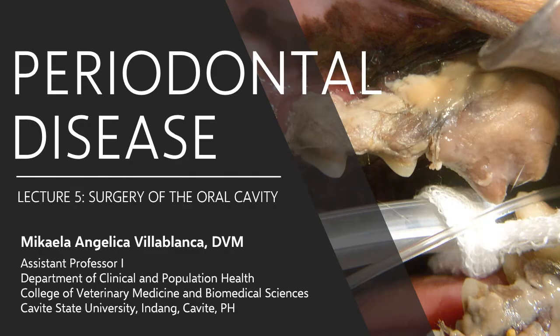Dental prophylaxis. Emphasis on prophylaxis — it is defined as the preventive treatment of a disease. The word prophylaxis originates from the Greeks, which means to guard or protect. So the whole premise of a dental prophylaxis is to prevent periodontal disease in dogs and cats, rather than just treat it.